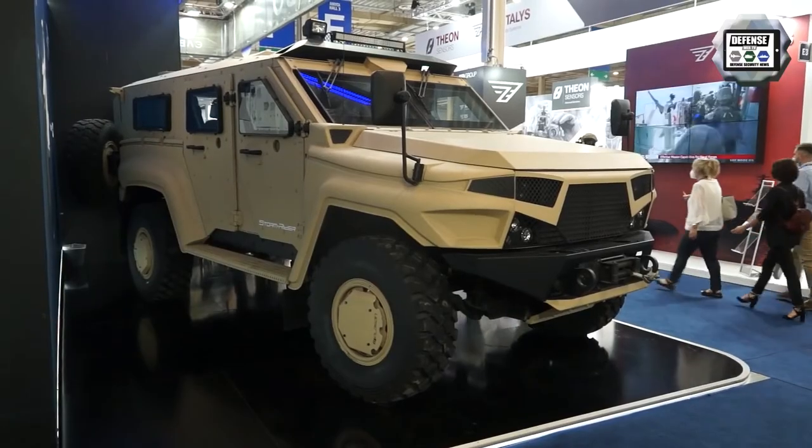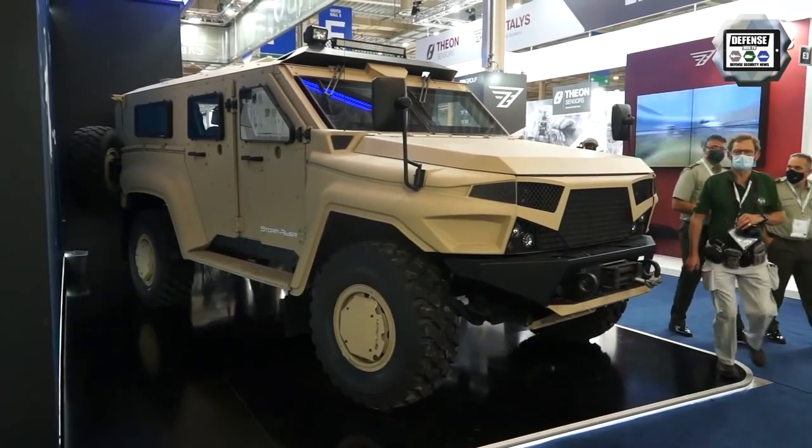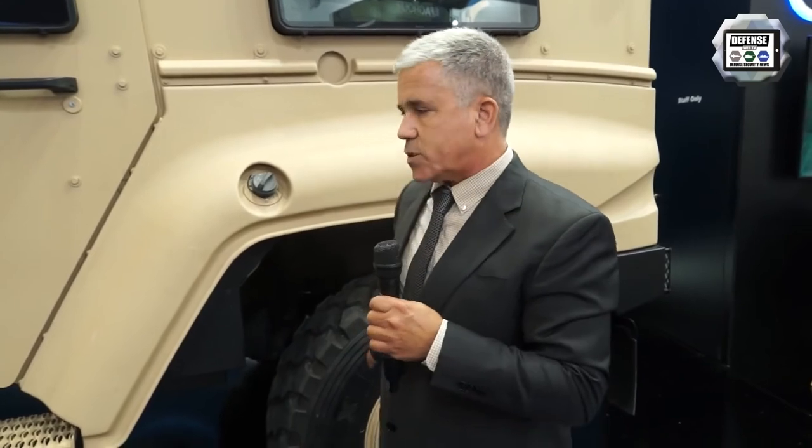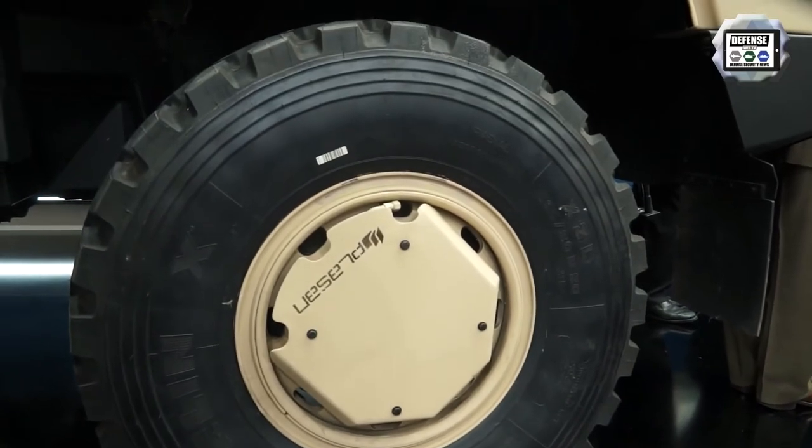The driveline is very powerful — about 330 horsepower — including independent suspension, all-wheel drive, differential locks front, center, and rear, and an integrated CTIS with a large engine-mounted compressor.